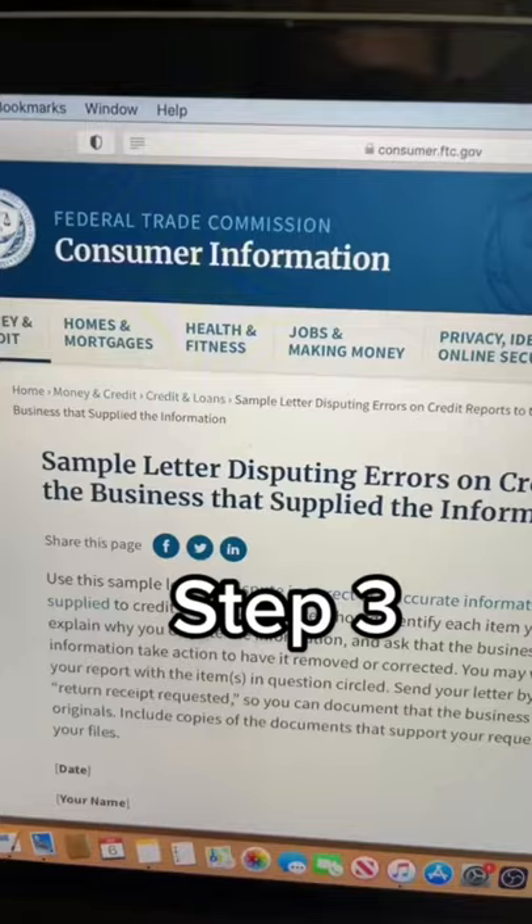You want to use what's called a 604 letter. You can get a free one over on this website right here. Pay close attention to this part: you're going to fill it out, and then you are going to send it via certified mail, but you're not going to sign it. Give it about 30 days, and you should see those hard inquiries come right off.